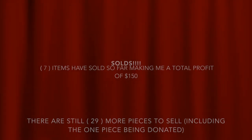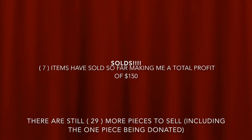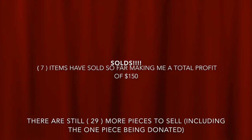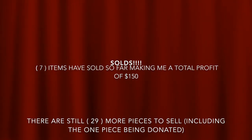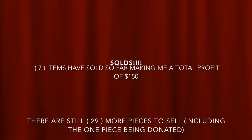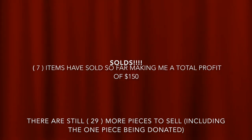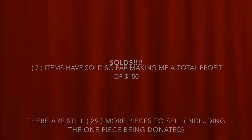I just wanted to give a quick update: so far seven pieces have sold for a total of $150 profit — after subtracting fees, cost of goods, and everything. I still have 29 more items to sell — it would have been 30 but I'm donating one piece. I'd call this haul an overall success because I've already made double my investment back. Thank you so much for watching — please subscribe, like, comment, and follow me on Instagram to stay updated!